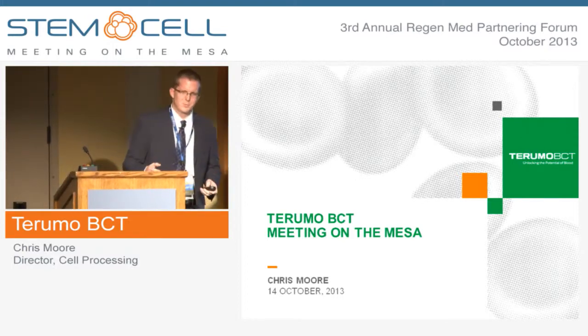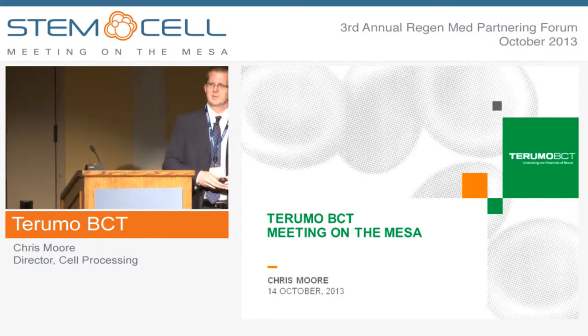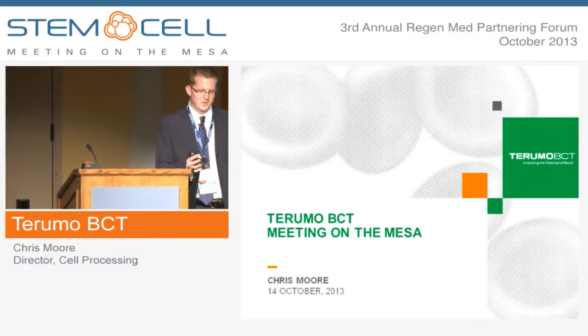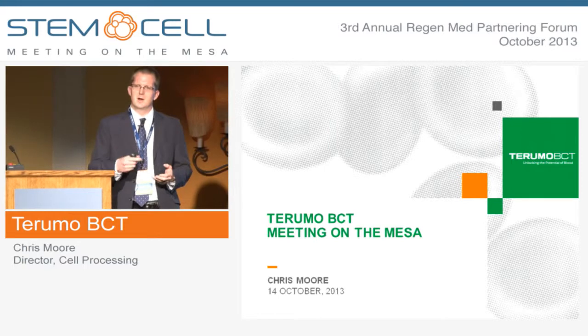Thank you very much. My name is Chris Maul. I'm the Director of Marketing for Cell Processing Division at TruMo BCT. Dave Flayton, who was originally supposed to present today, was ill, and it's my honor to represent the team.